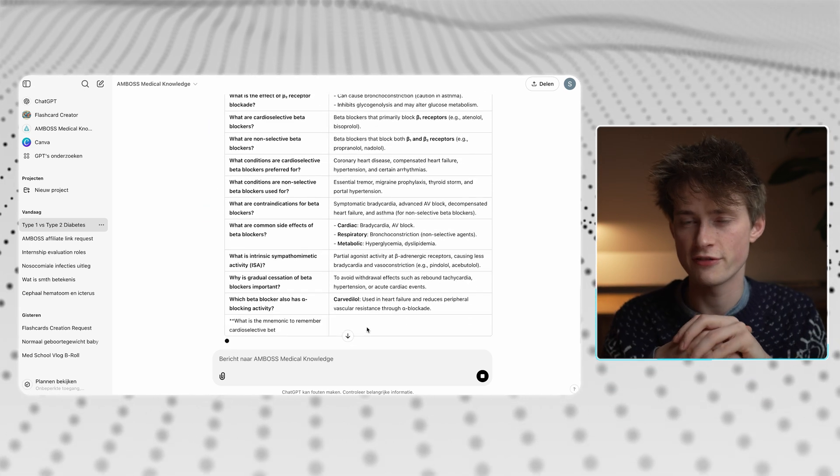Even if you're not studying with flashcards, this tool can really be helpful. We've all had that feeling while studying where we found an illness or a word we just didn't understand. You used to look up this information yourself in books, online, or even ask ChatGPT — but not knowing if the answer was correct 100% of the time.